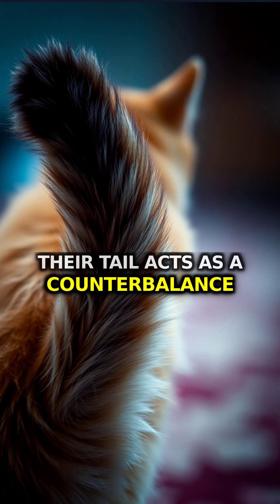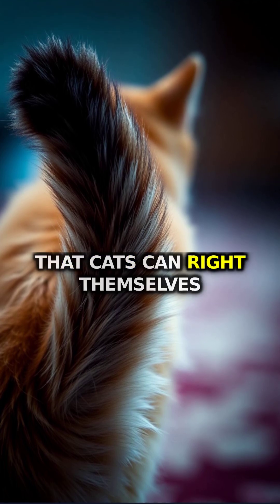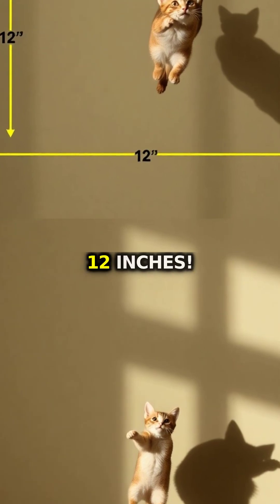Their tail acts as a counterbalance and fine-tunes the rotation. This system is so effective that cats can right themselves in falls as short as 12 inches.